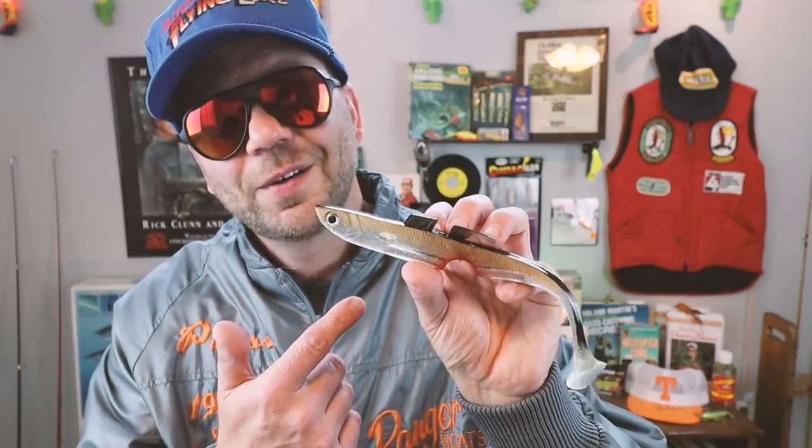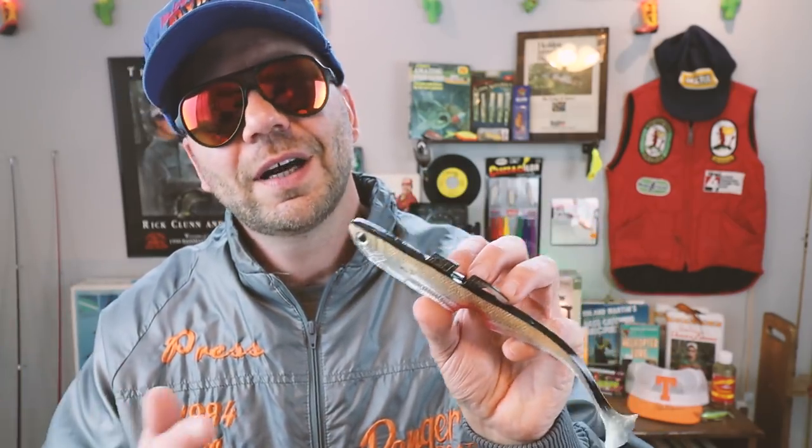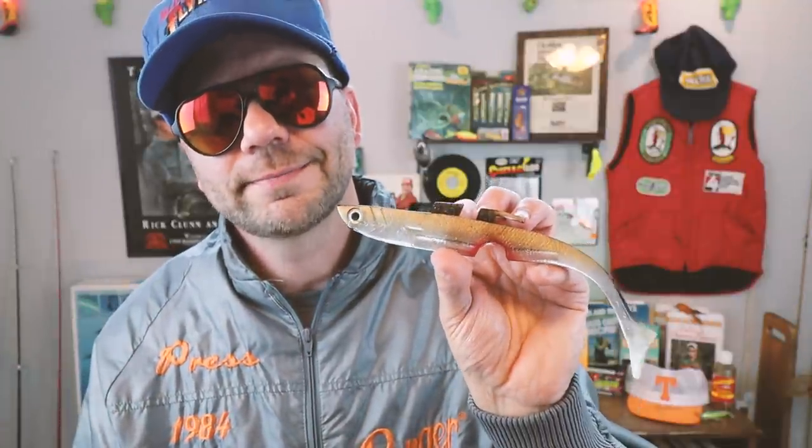The Mighty Bite really did make the rounds on the 'as seen on TV' market, and for $19.95 you could get the 100-piece set, which basically consisted of a bunch of junk and 10 of these swimbaits.